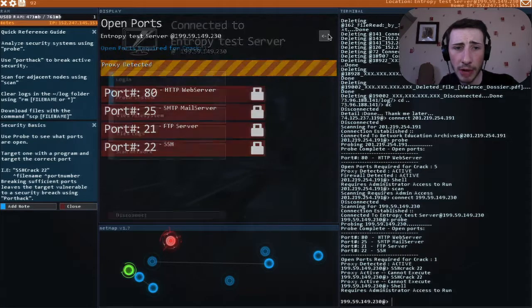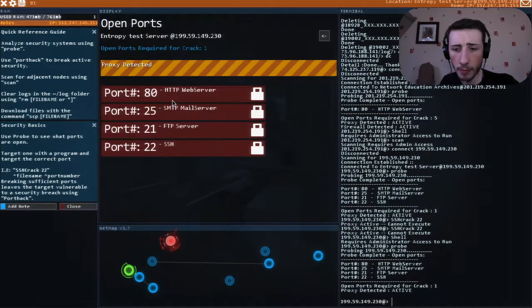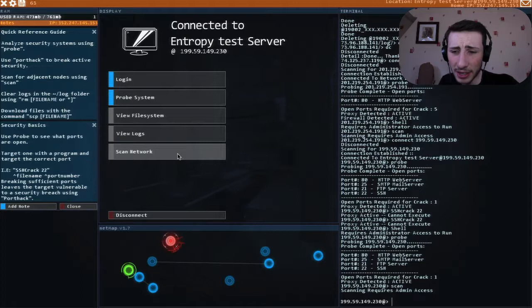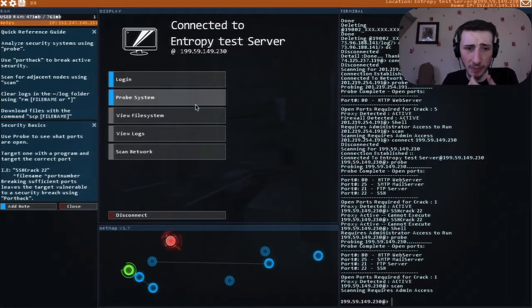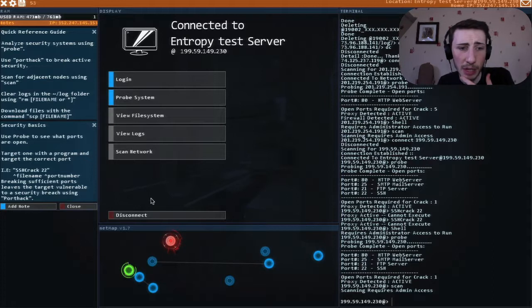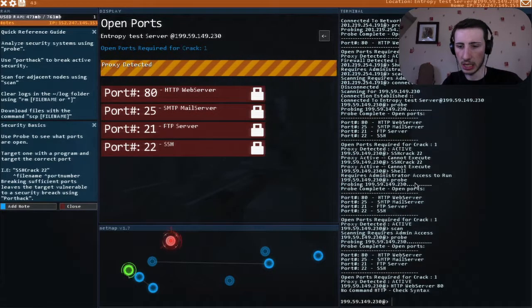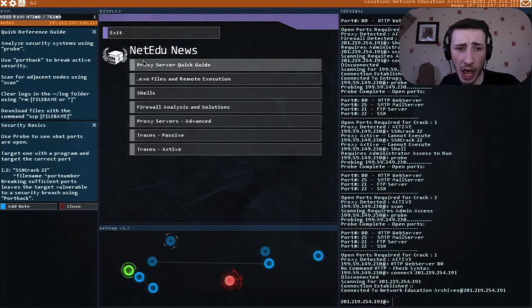How do I get administrator access? Probe system - scan the network. I don't know how to do this. Send help, I don't know what to do. File name, port number - what if I try HTTP, web server 80? Nope, not happening. I'm gonna have to go read this stupid thing.